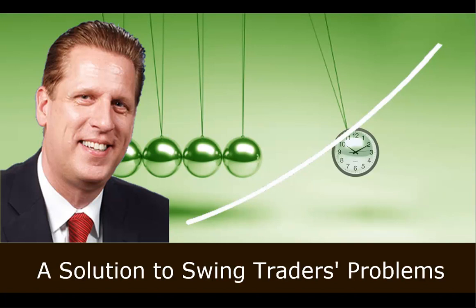Welcome to today's feature presentation: a solution to swing traders' problems. We'll show the opportunities you can have in swing trading and how you get around when you are challenged through volatility.